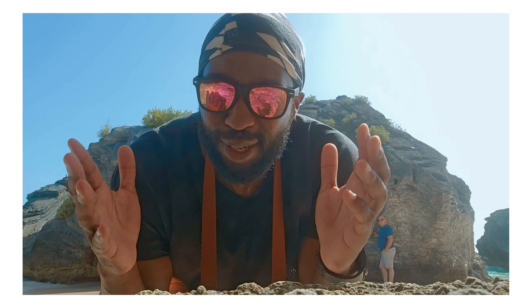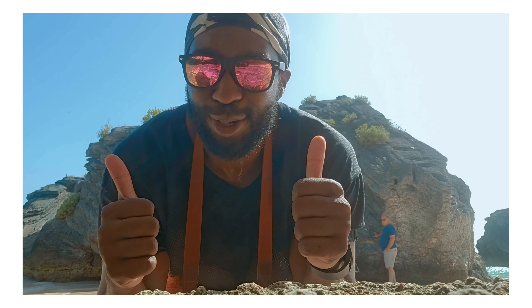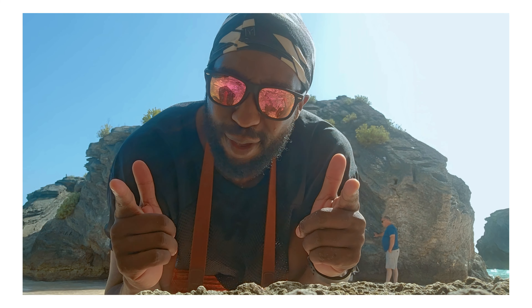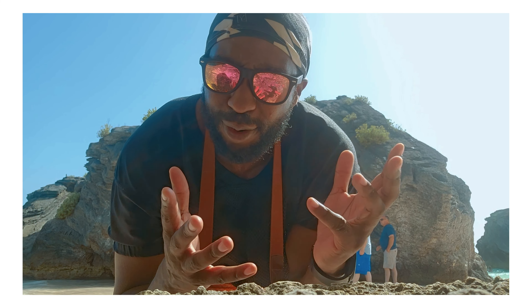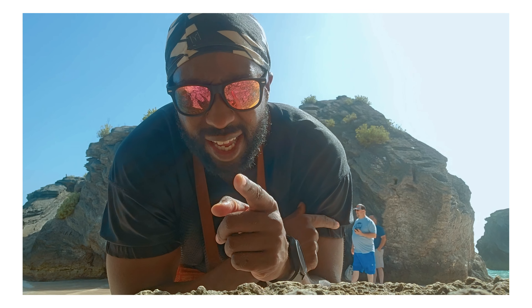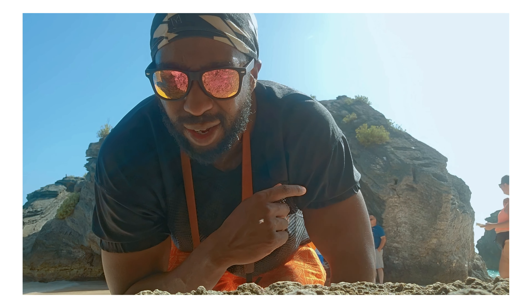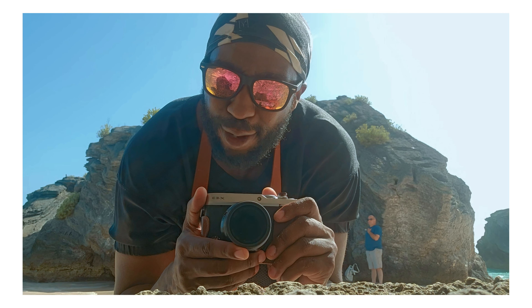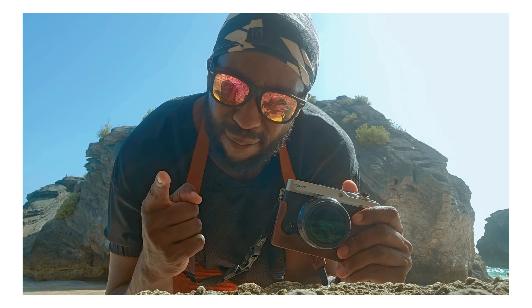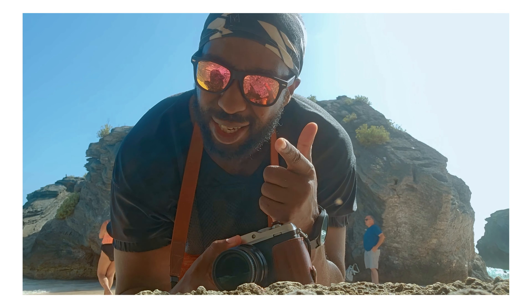How's it going everybody? Welcome to another episode of Zane's Film Class. I'm your host Zane, and today we are out in Bermuda. I had to get some creative shots, and this is going to be great for our travel vlog video. Stay tuned. I'm using the Fuji E3 camera to film and take some pictures, which I'll be putting in the video.